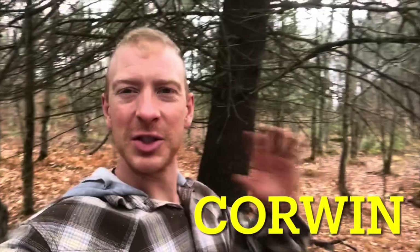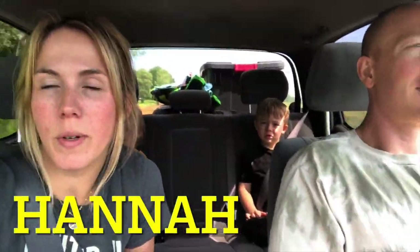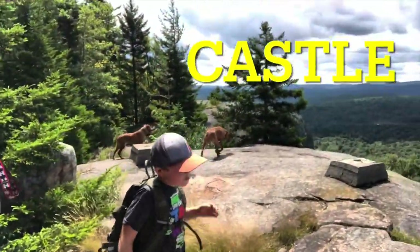Look out here and watch the deer. We're gonna go set up camp because we're camping. This is crazy large.